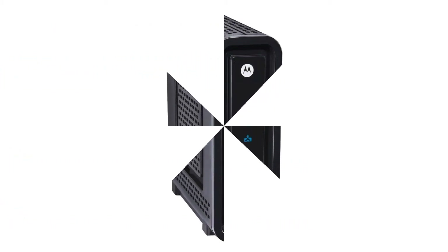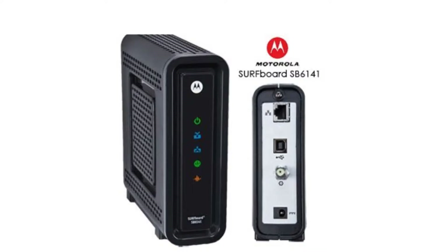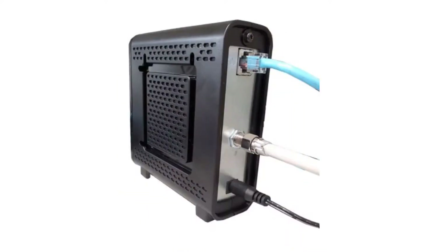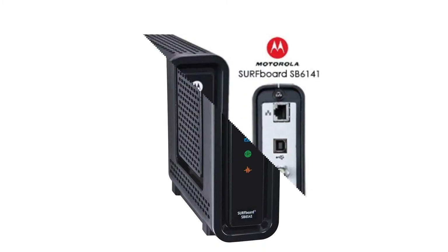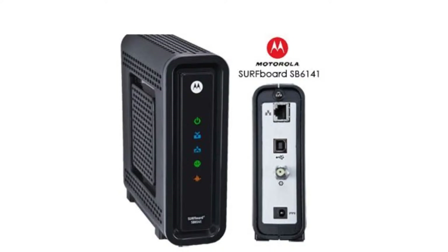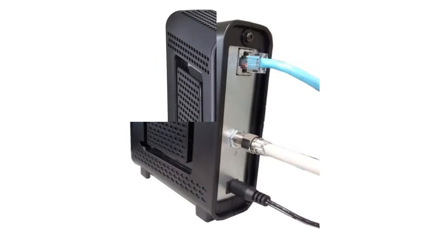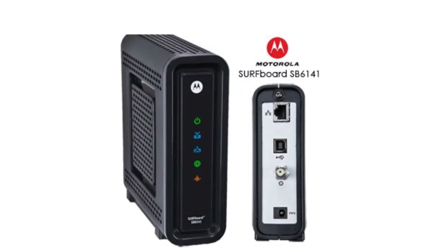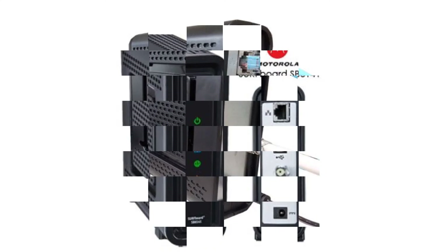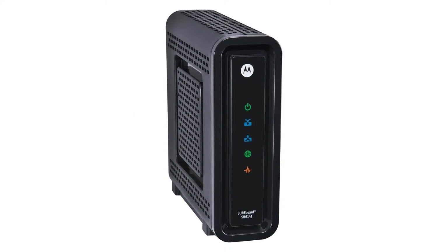For most people, the SB6141 won't be the bottleneck in home internet speeds. This cable modem features 8x4 channel bonding, which means it has 8 downstream data channels and 4 upstream data channels. This translates into a maximum theoretical download speed of 343 megabits per second and an upload speed of 131 megabits per second — much faster than the internet plans most people have. To get faster speeds you'd need different technologies like fiber, which the SB6141 won't work with.